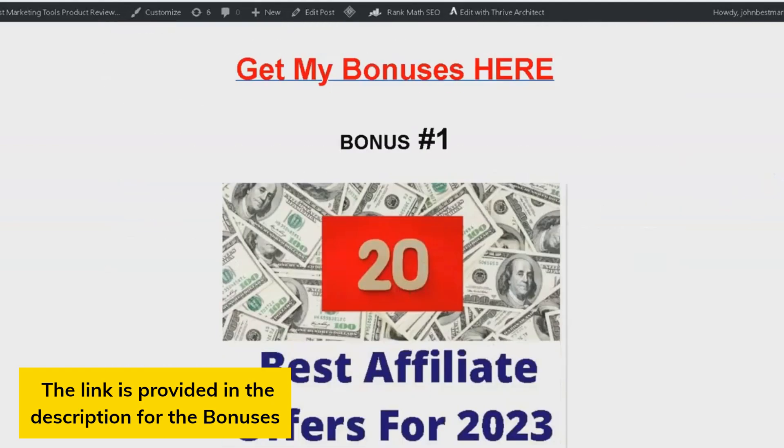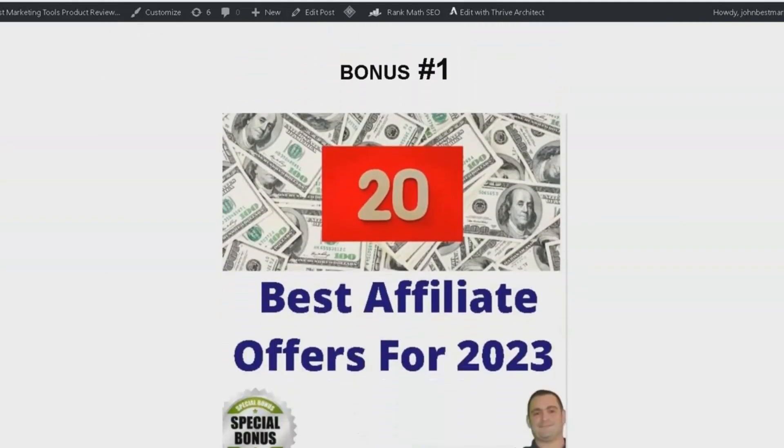Bonus number 1 is 20 of the best affiliate offers for 2023. This is a goldmine, folks. I will be sharing the top offers I use every month in my business, and they are proven to convert. Get ready to boost your earnings with these high-converting offers.